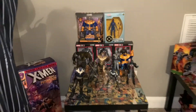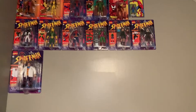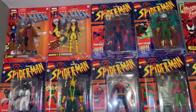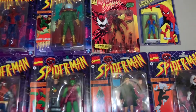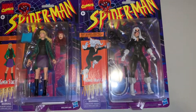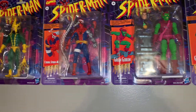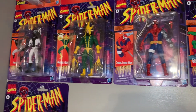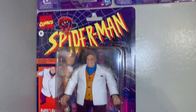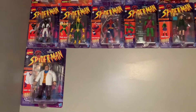And up top is the retro stuff: Gambit, Rogue, Spidey, Mysterio, the old Maximum Carnage, and that little small Spidey you've seen on my videos. Black Cat, Gwen Stacy, Green Goblin, Cyborg, Spidey, Electro, the black and white Spidey. And underneath that is Kingpin. Saw J. Jonah Jameson the other day, didn't feel like picking him up, might get him eventually.